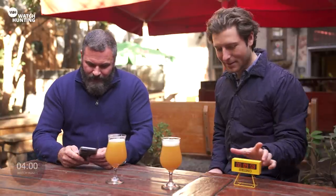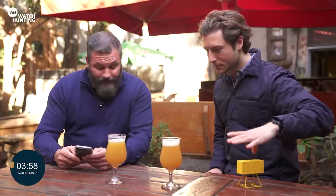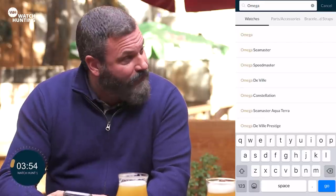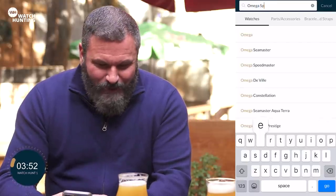Victor, your four minutes starts now. So we're going to go with Omega. We're looking for a chronograph — we're going to go for a classic chronograph. We're going to go with the Omega Speedmaster.